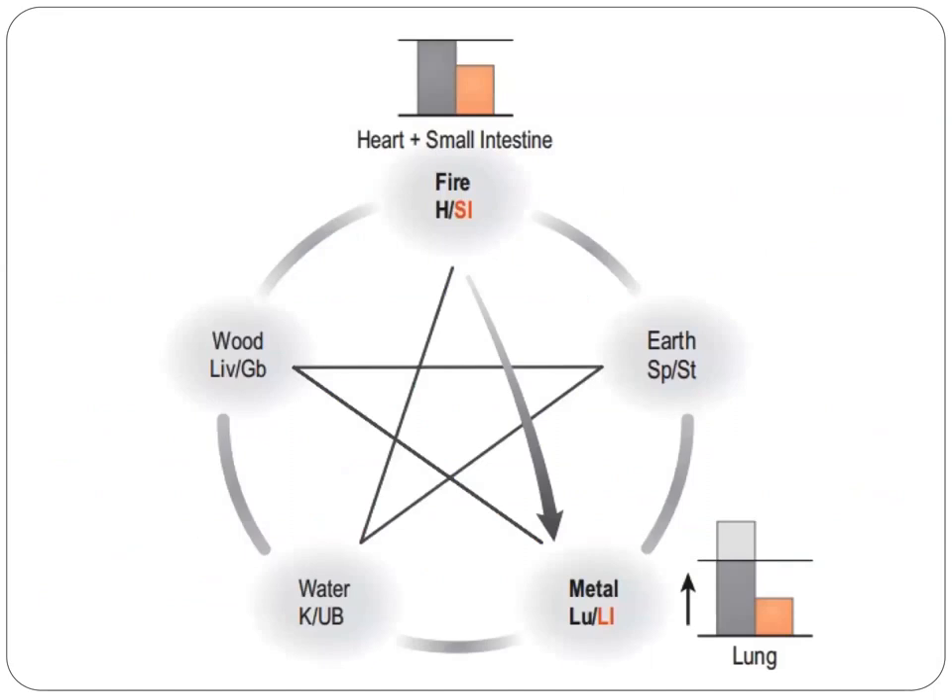As you can see in the diagram, the yang is deficient in the fire element — the heart and small intestine — and in the metal element — the lung and the large intestine.